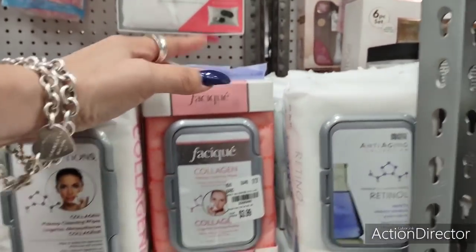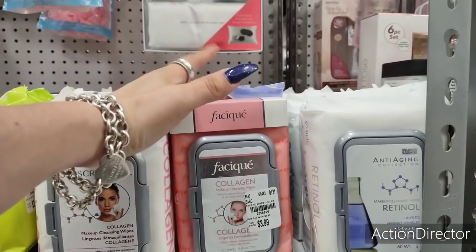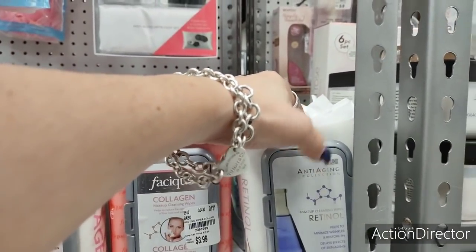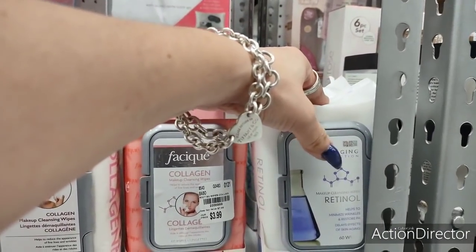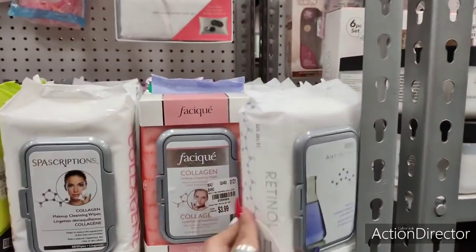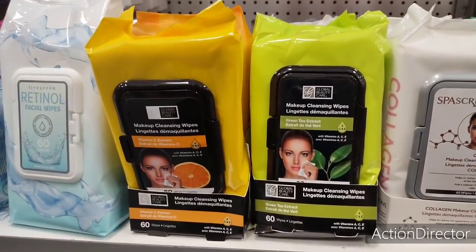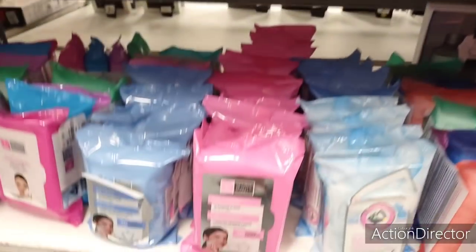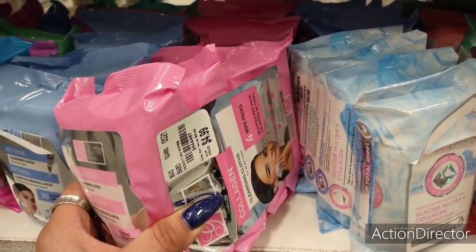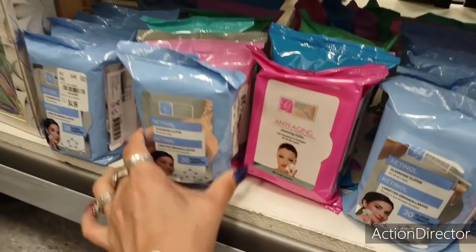Here's the one I bought at Dollar Tree for a dollar — same thing, 60 wipes, except they're $3.99 here. Also at Dollar Tree is this Global Skin Care retinol wipes — 30 wipes for a dollar there; here it's 60 wipes for $3.99. Same brand and same thing at Dollar Tree — the Global Beauty Care wipes, 30 pack or 5-pack at $4.99 — not bad, almost a dollar a piece.